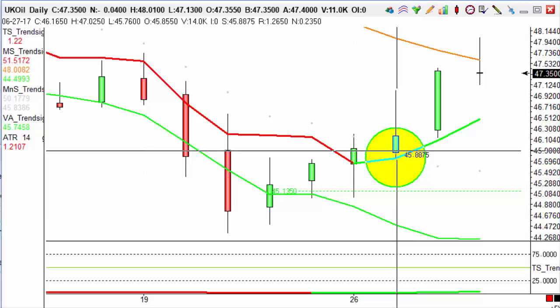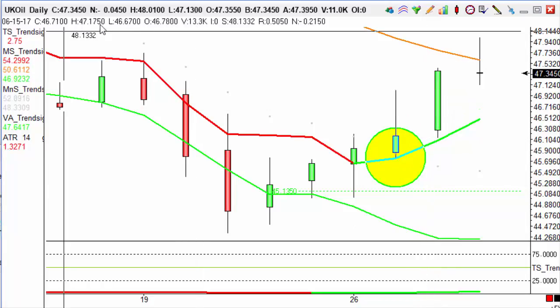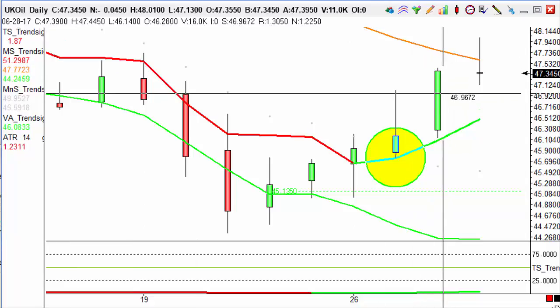Overnight we've actually hit it — by the close of the day yesterday we've hit a high all the way up to 47.4450, therefore taking us out for 100 pips in less than 24 hours.